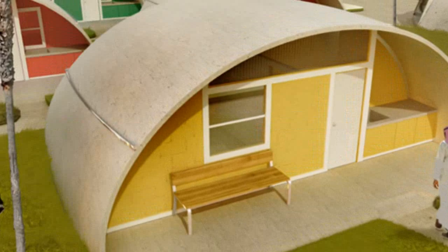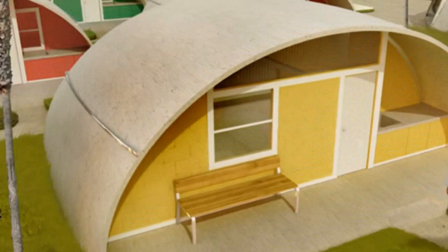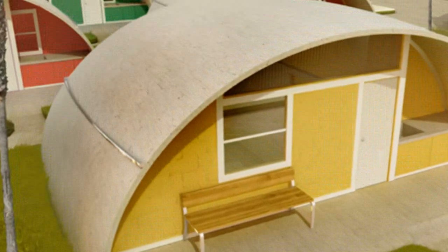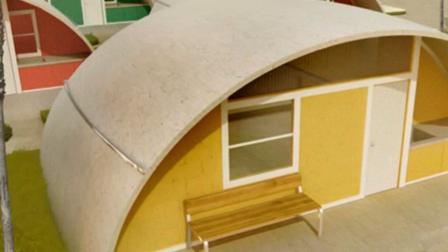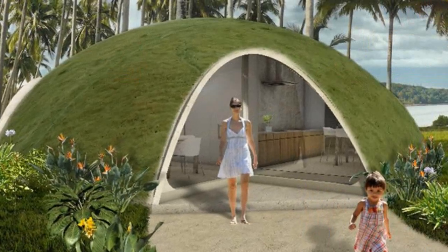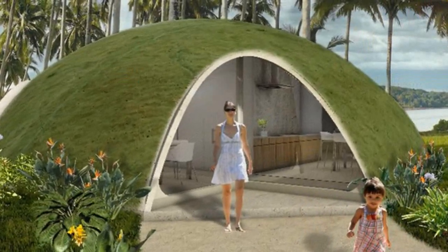As the concrete sets around the form and structural support, an air pump is used to fill the bladder beneath. The concrete rises to reach its final shape, after which the bladder is deflated and removed for reuse. The tiny bubble-shaped structures are meant to be permanent homes.